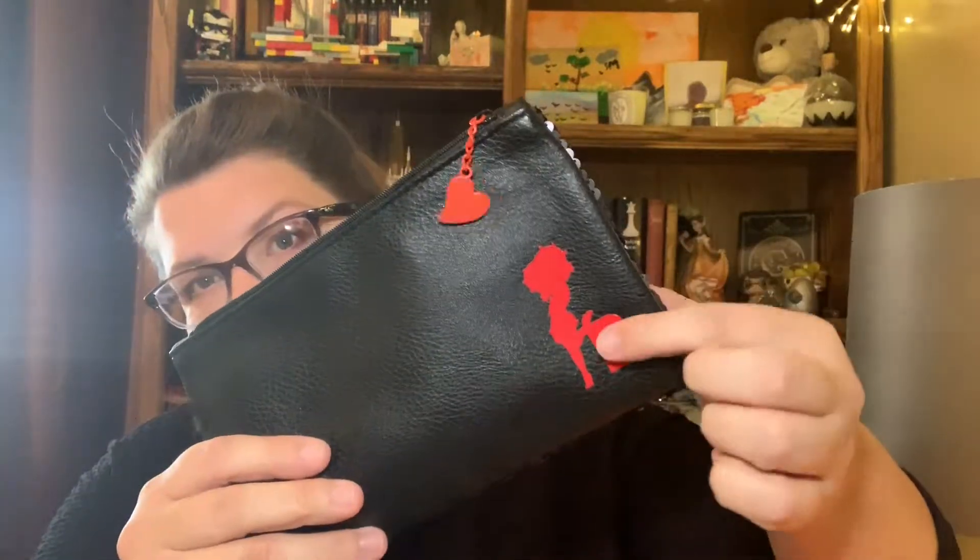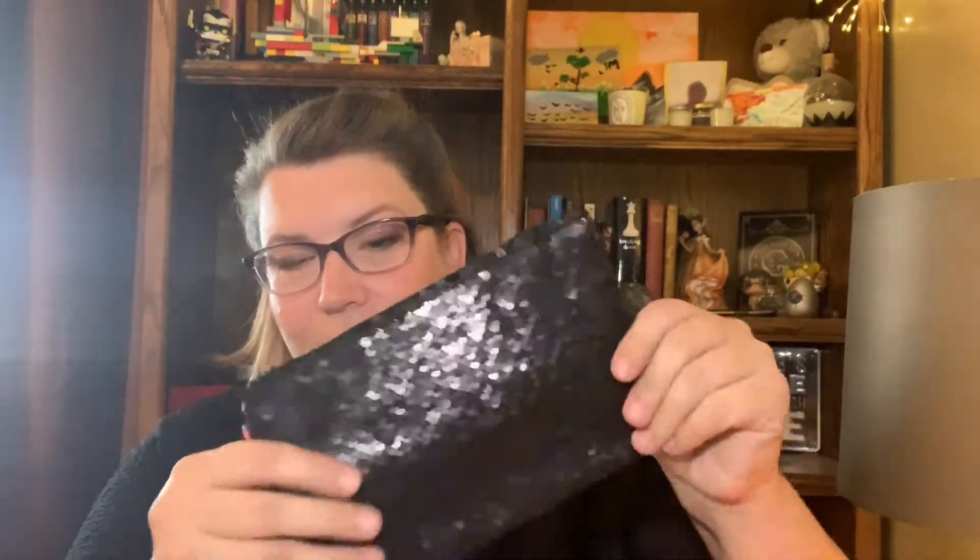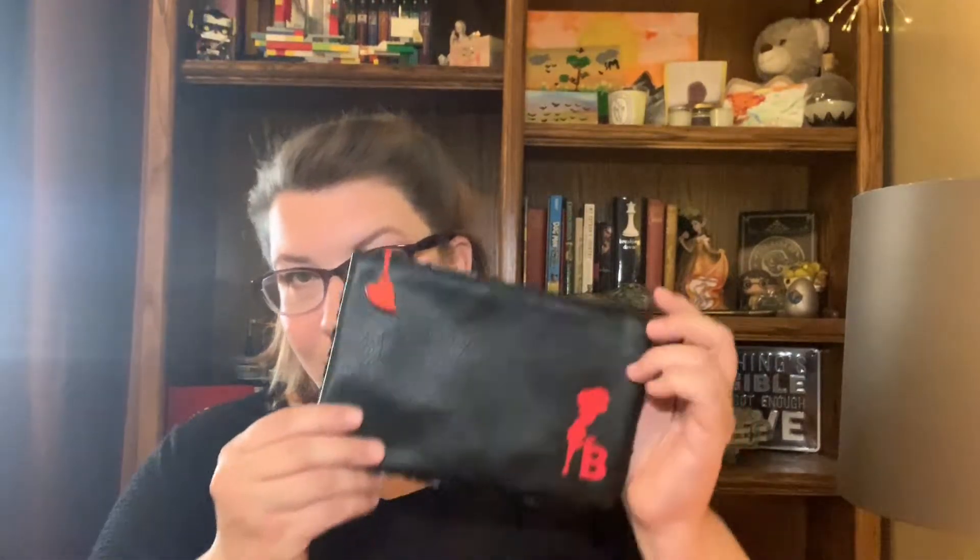This month they started adding little makeup bags in the plus boxes, which I appreciate because I love the bags I get with my normal Ipsy Glam Bag. I'm glad I get one with this too, and it's cute. It's got the Betty Boop logo on there with the little heart, and on the back it's got a sequiny kind of material — I imagine her dress was probably covered with that stuff. That's really cute; I do really like that. It was a nice bonus.